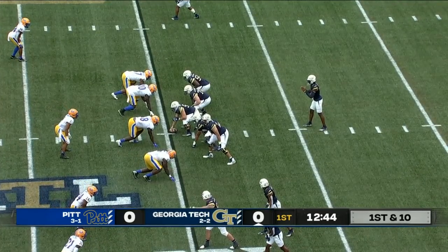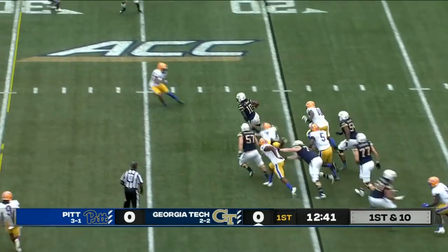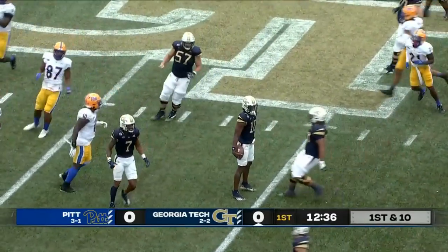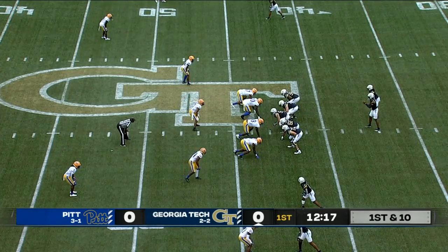Bunch looked left too wide as Sims opens up and they're going to keep it with Sims running to the right, breaking free — 15, 20 — Sims back to the 44, 10 to 15 times for Georgia Tech in this game.